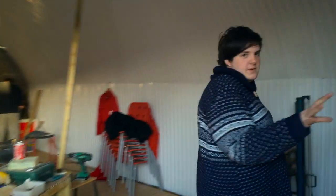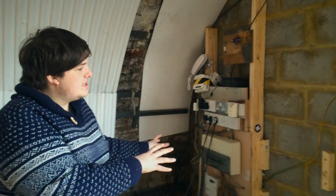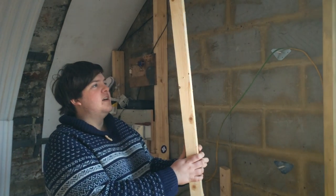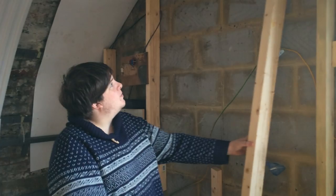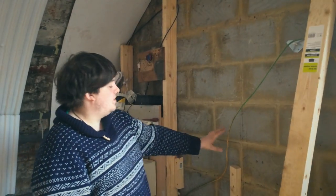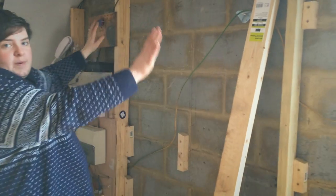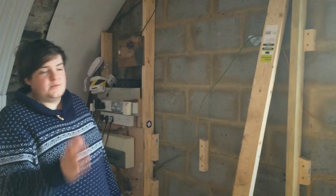What we've just started doing is, over here you can see where we've got our electrical coming in. We've sort of neatened that up into one space and begun putting in these 4x2s onto the wall with these battens, so that we can put insulation and eventually panel that out with plywood sheets.